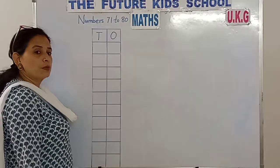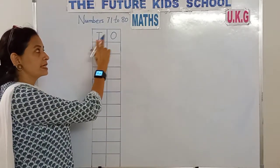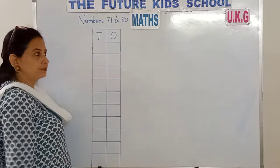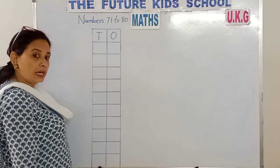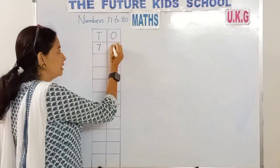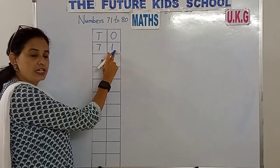Now, the numbers from 71 to 80 are shown in both 10s and 1s. Look at the board. 7, 1 — 71. 7 in the 10s place, 1 in the 1s place. 7, 1 — 71.